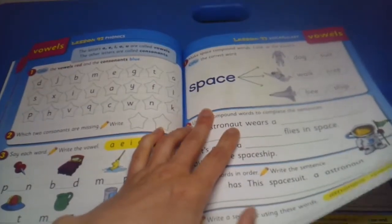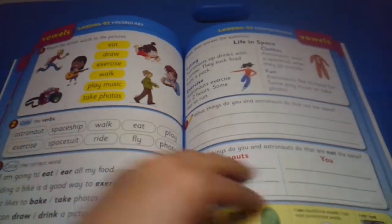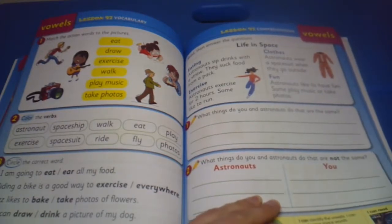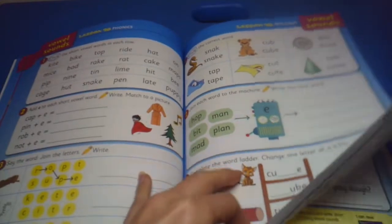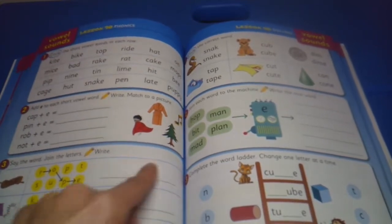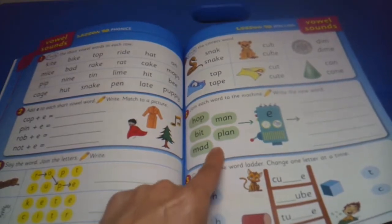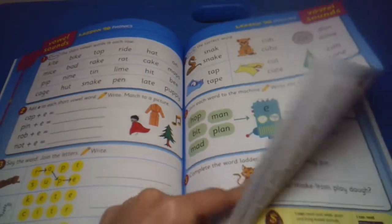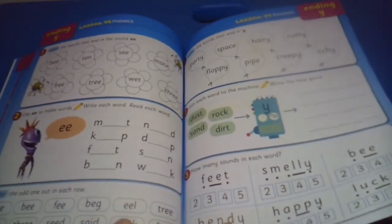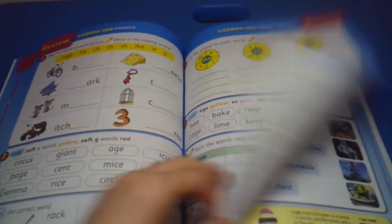I really like these fill-in-the-words activities. Make the space compound — so space suit, space walk, space ship — they talk about compound words. As you can see, the comprehension questions get a little bit more difficult; your child's expected to read more at this point. We're at level 97. Then say the words and join the letters, connect the words and letters and write the word, some more word ladders, join each word to the machine and write a new word — more compound words, filling in the words, how many sounds in each.